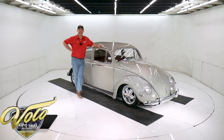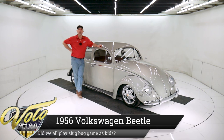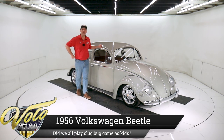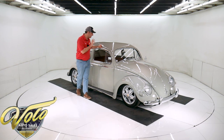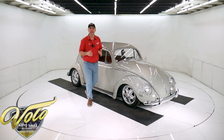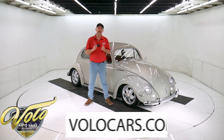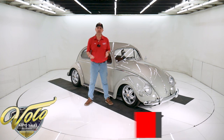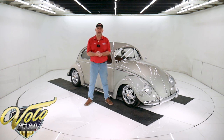We got a cool little bugger right here. 1956 oval window Volkswagen Beetle. This thing is ground up restored. It's painted underneath. Inside is like new. Engine compartment, you can eat off of it. Cute little car. Go to volocars.com — that's where you can read any of the specs, study the pictures top to bottom, and that's where you'll find the price. We do have a few hundred collector cars and they're all for sale. Go to volocars.com to check it out.